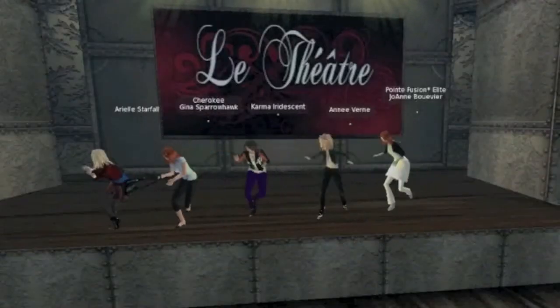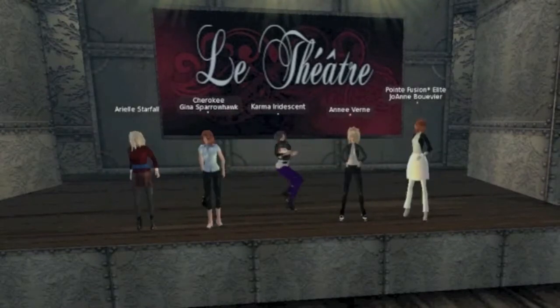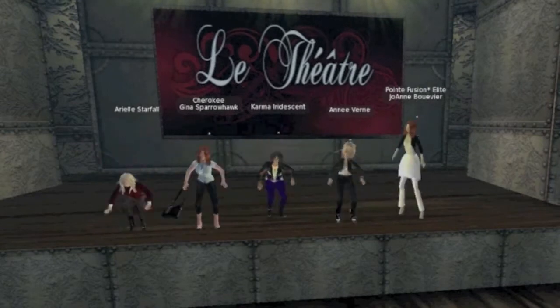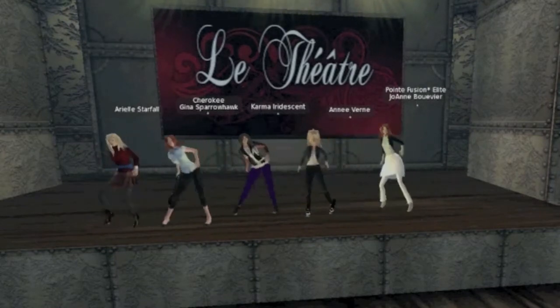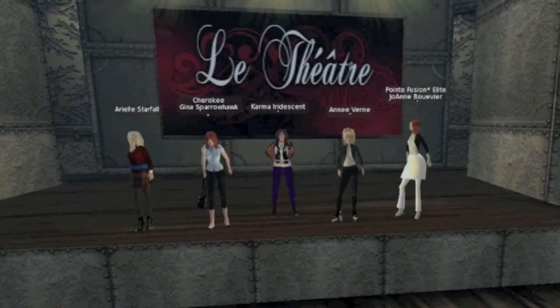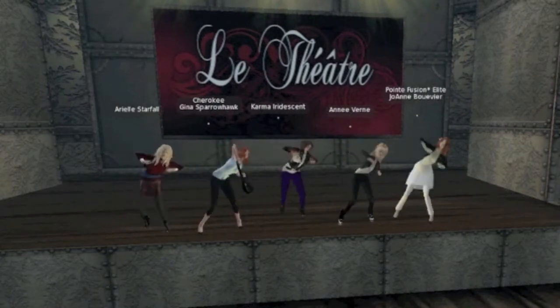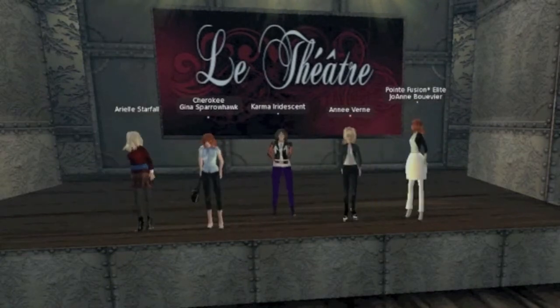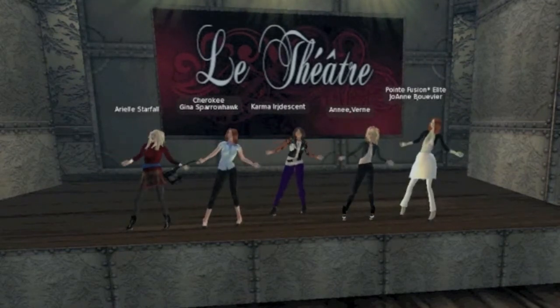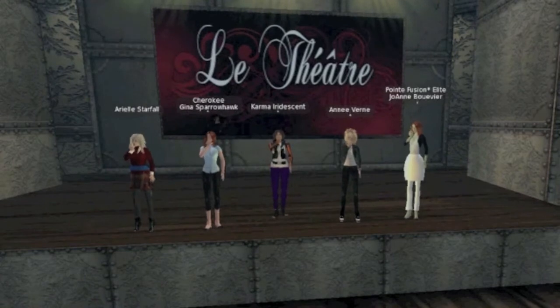We have run into a pretty neat theater called Les Theater, and we'll perform a little dance skit to end our awesome adventure. Sit back and enjoy the show. And we'll see you next time.